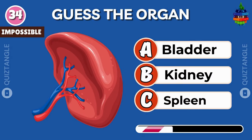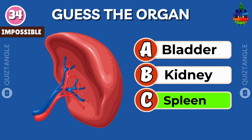Guess this organ of the human body. It's spleen.